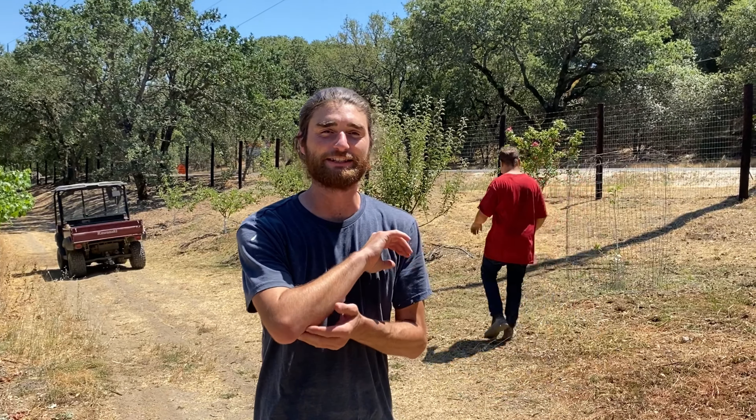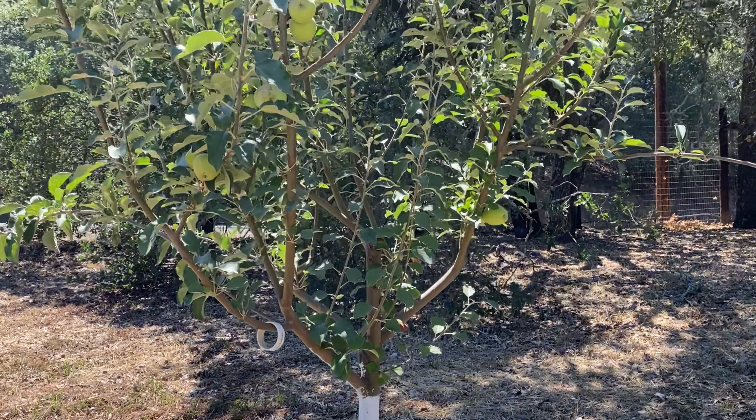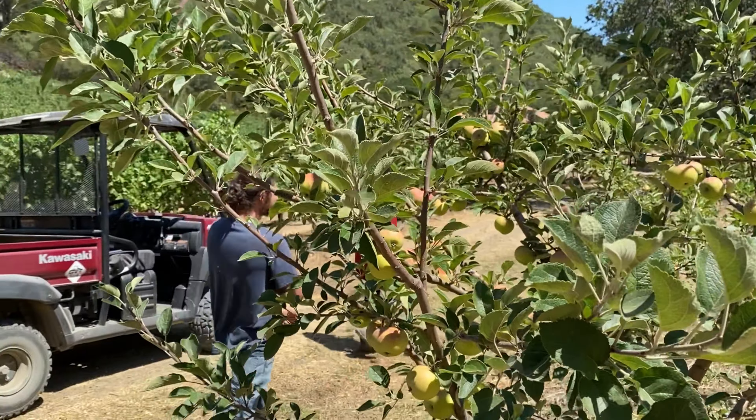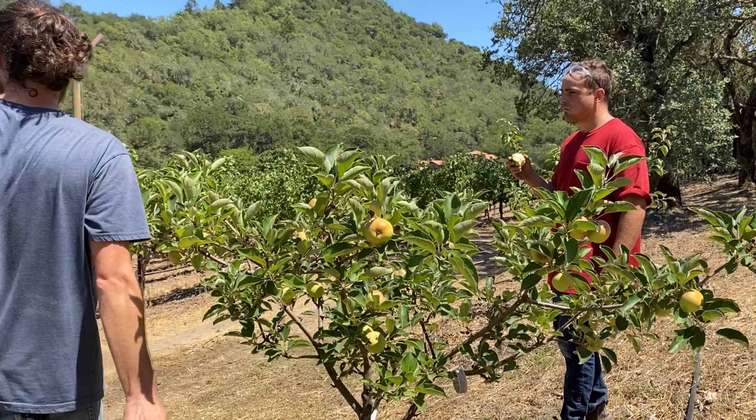What we're doing now is going around to some of our younger trees just to check and see how they're tasting. A lot of them are maybe five or six years old, so they might only have 10 to 15 apples on them. We don't want those apples to go to waste, so we want to maybe pick them a little on the earlier side if we have to. We do it all by taste — just trying to figure out where they're at.